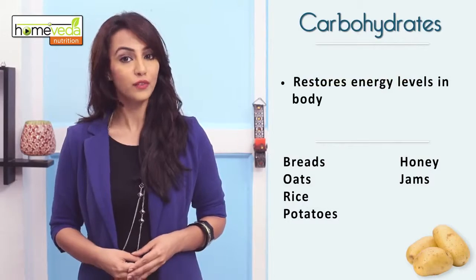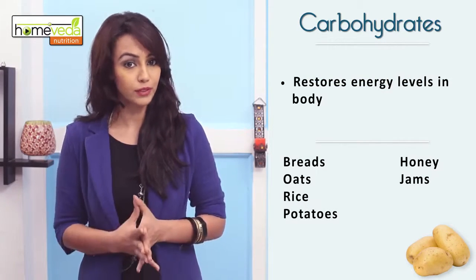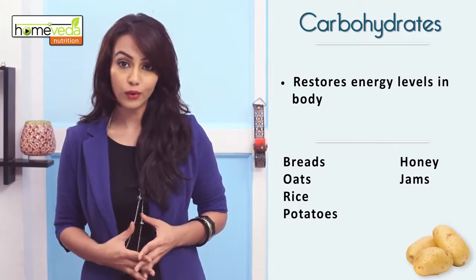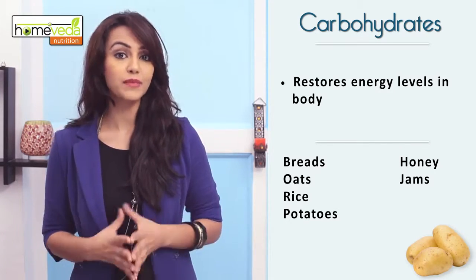Consume carbohydrate-rich foods to restore the energy levels in the body. For this, include breads, oats, rice, potatoes, honey, and jams in your diet.